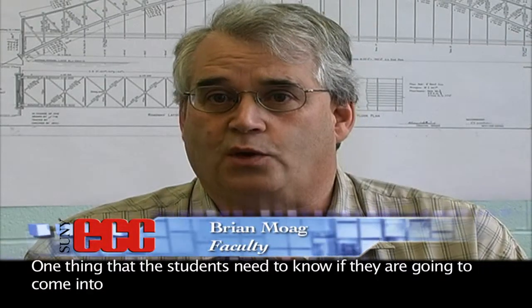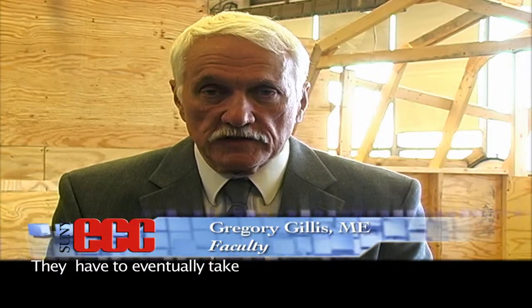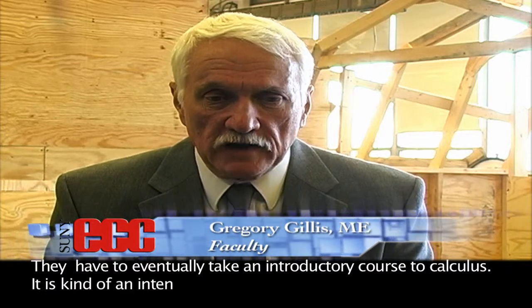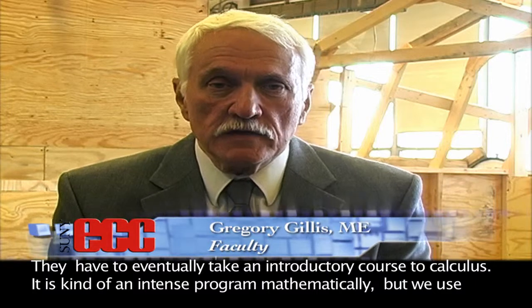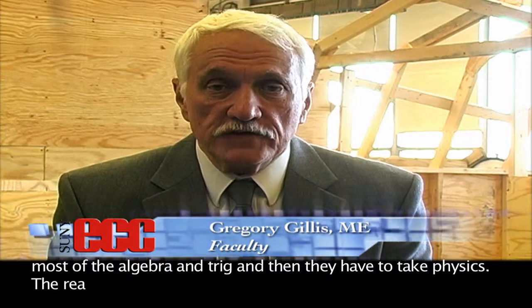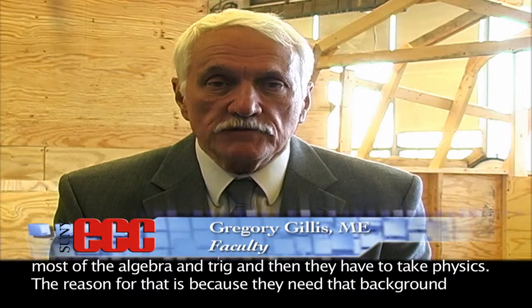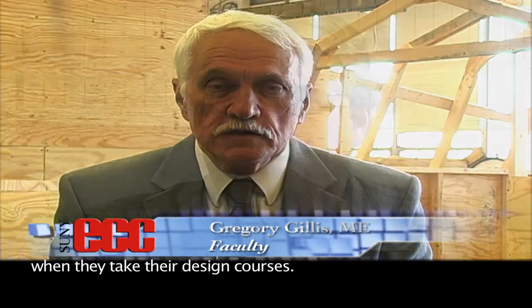One thing students need to know if they're going to come into this program — they're going to need a decent math background. They have to eventually take the introductory course to calculus. It's kind of an intense program mathematically. We use most of the algebra and trig, and then they have to take physics, because they need that background when they take their design courses.